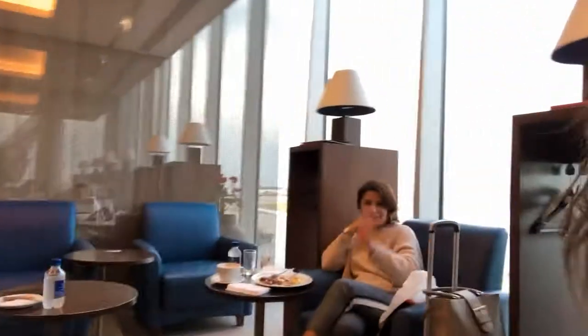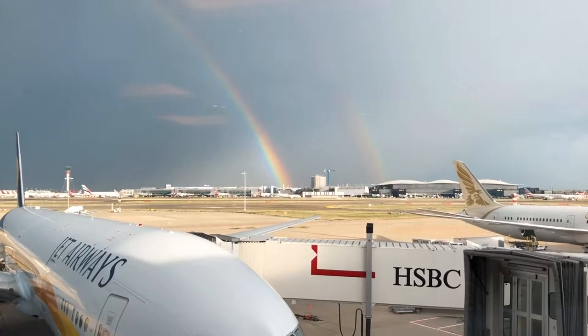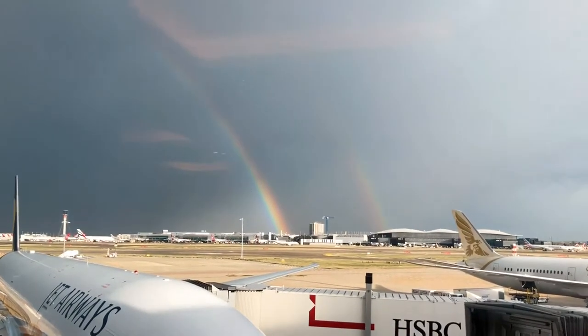Good morning guys, I'm here live from the golf lounge at Heathrow Airport. We've got Maya, Elena, Kate, and Whitney here and we are all off to Bahrain in about half an hour. I'm just sat in the lounge and looked out the window — look, there's a double rainbow out there, how beautiful.